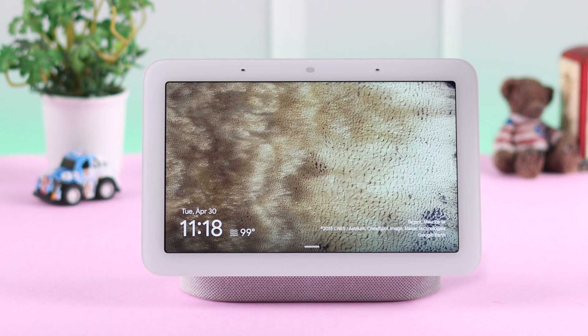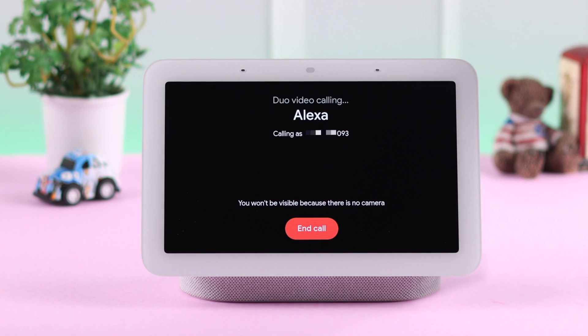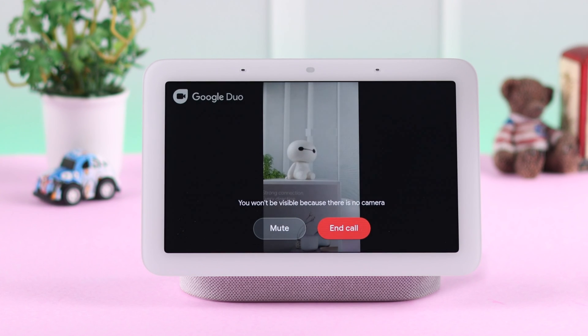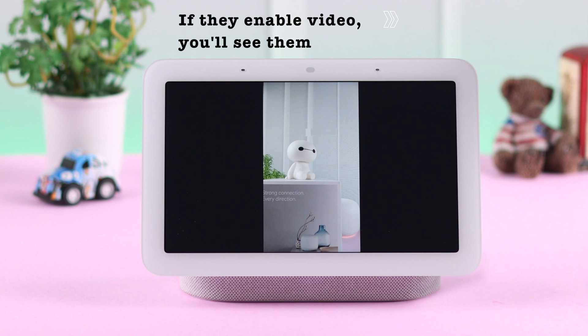Now all you have to do is say, "Hey Google, video call" followed by the contact name. Please remember that since the Nest Hub doesn't have any built-in camera, only if the other person enables their video will you be able to see them.